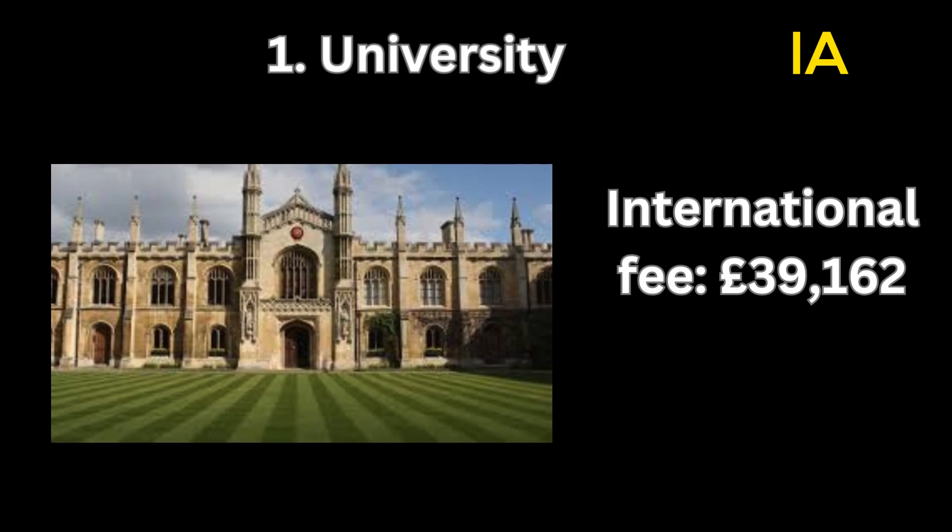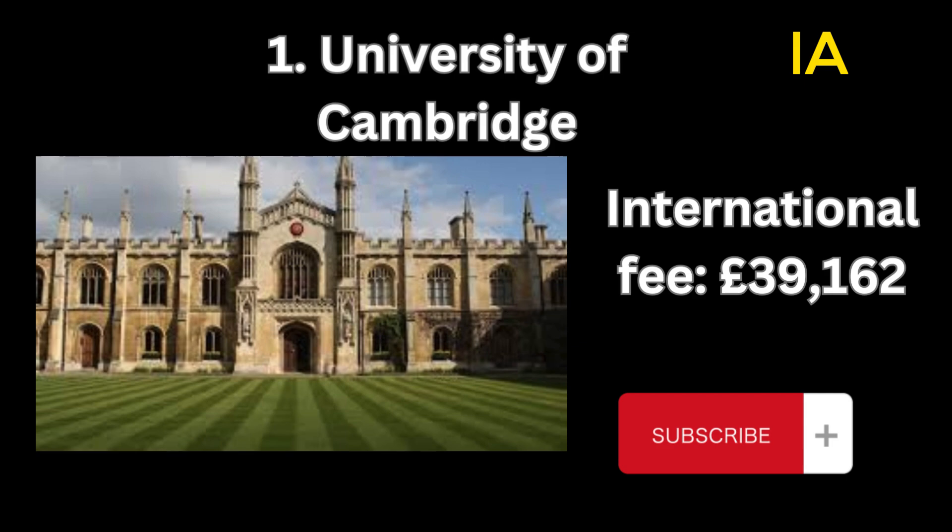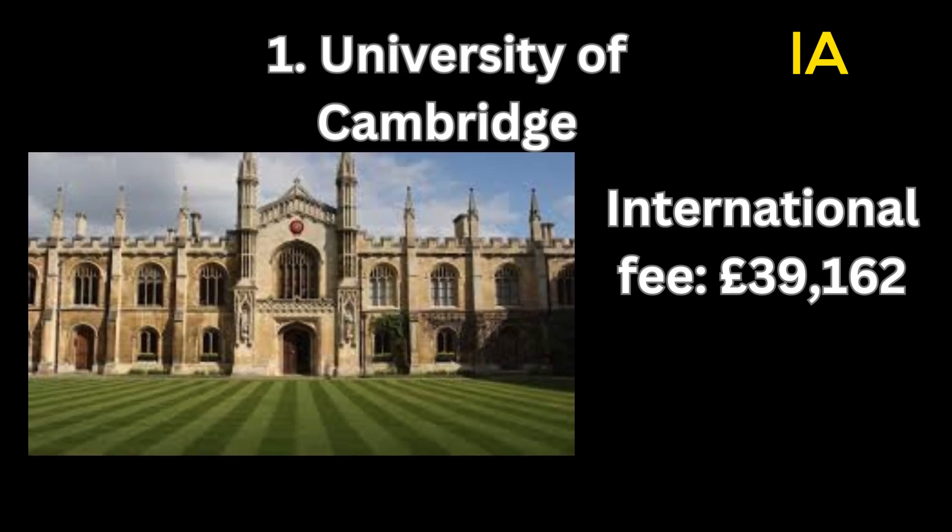Number 1: University of Cambridge. International fee: 39,162 pounds.